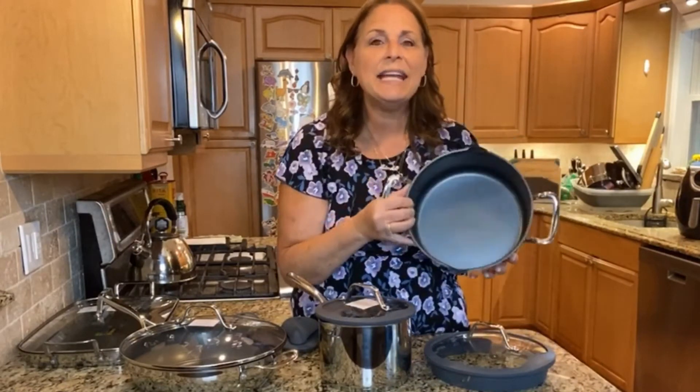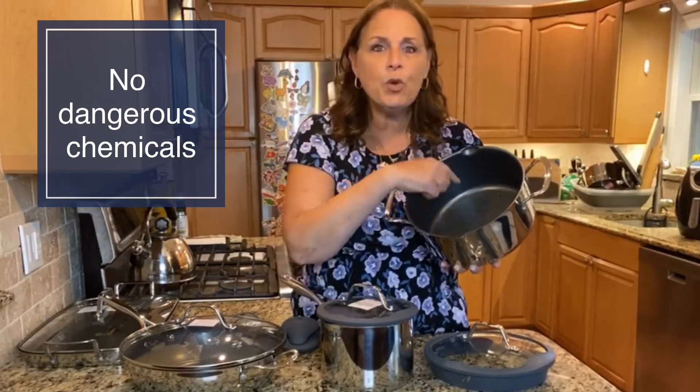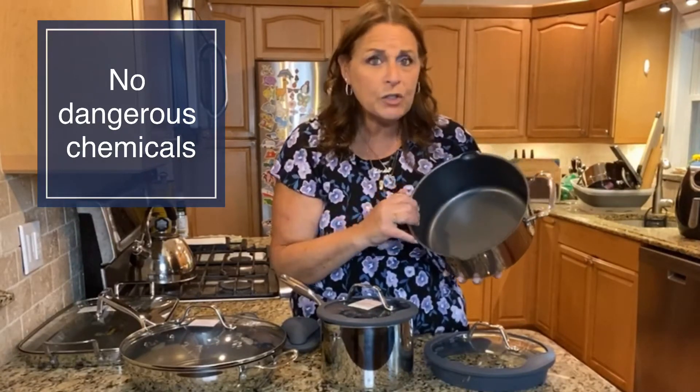Our nonstick is not Teflon. It doesn't have any of the dangerous chemicals — no PFOA, no PETE — and it's bonded to the stainless steel. So what that means is even if you cut it with a knife, it wouldn't look so pretty, but it wouldn't compromise the product and it would never chip, flake, or peel and come off into your foods. And that's super important.